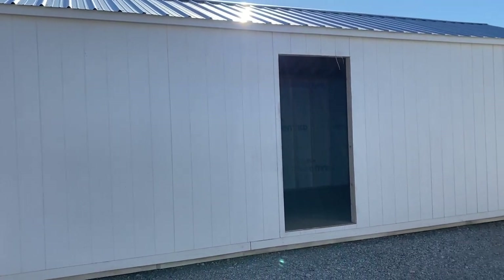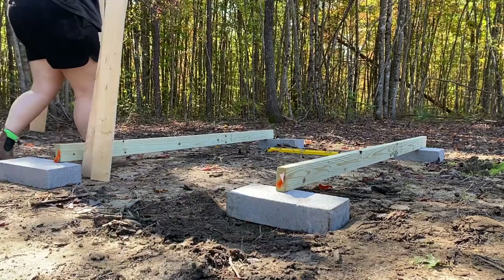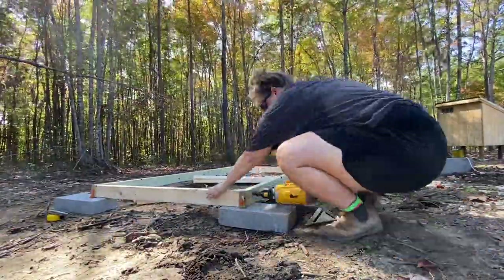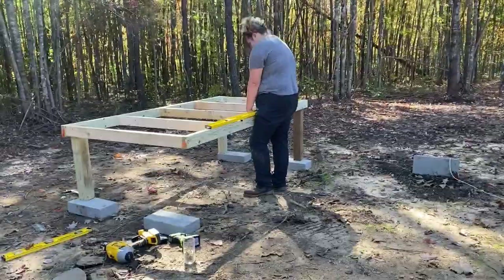After debating many options for our living structures, we settled on ordering a shed to turn into a tiny home. It was going to be six to eight weeks before we got it. We had a lot of ideas, so we made a mock-up. Next, we started working on the chicken coop. Our laying hens were still in Nashville being taken care of by a neighbor, so this job was pretty urgent.